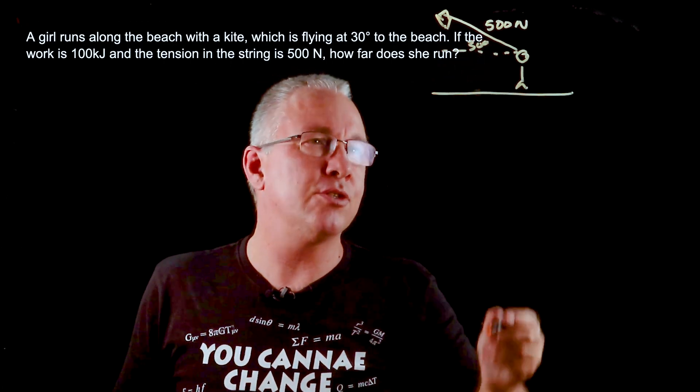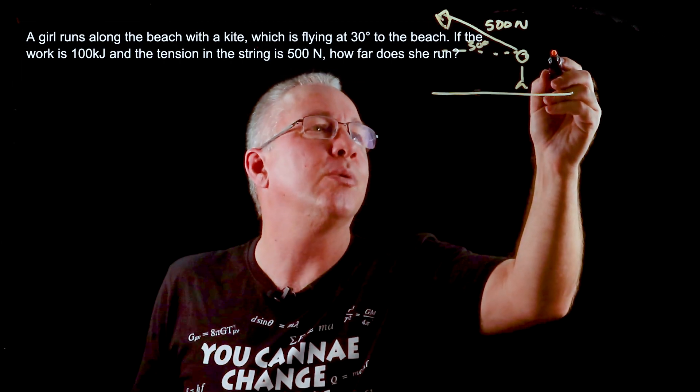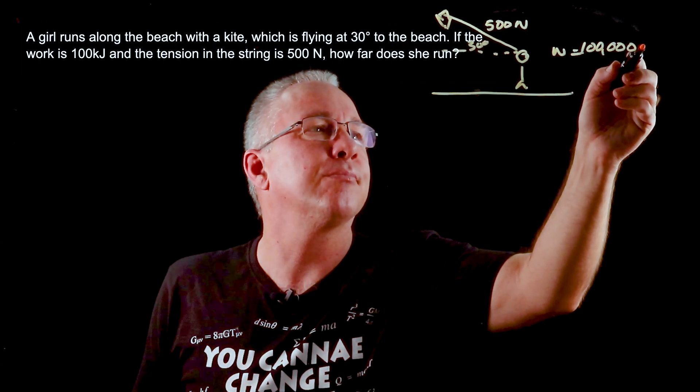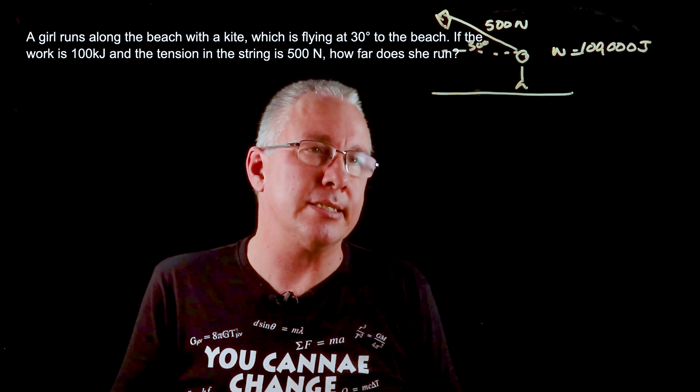She's running across and expending energy. In this case, the amount of work she's doing is equal to 100,000 Joules, and we're asked to find the displacement she covers.